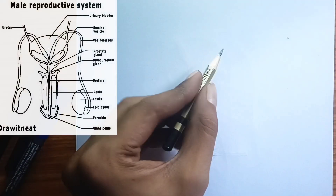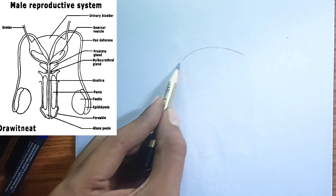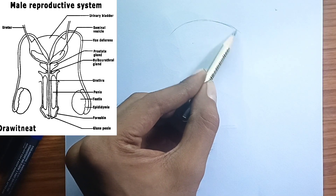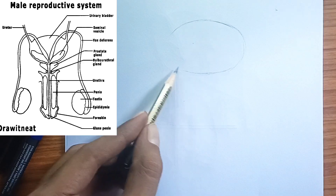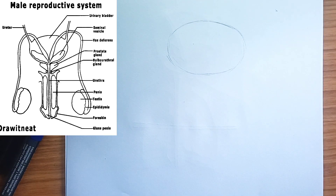In this video, I will be drawing the diagram of the human male reproductive system. So follow me along the video to draw this diagram easily. The human male reproductive system is a fascinating network of organs working in concert to produce sperm and facilitate fertilization. Let's explore its key components and their functions.